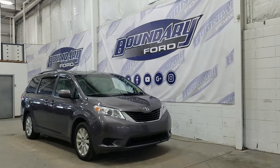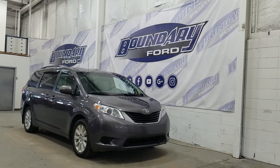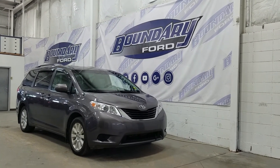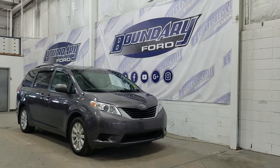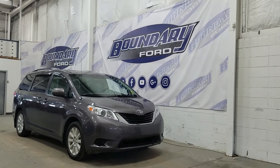If you have any more questions about this beautiful 2012 Toyota Sienna, please do not hesitate to contact our professional and friendly sales staff. We look forward to seeing you in store and answering any questions you may have. Thank you for shopping with us here at Boundary Ford.